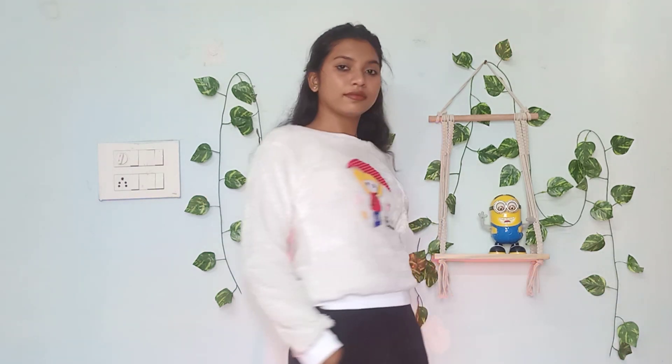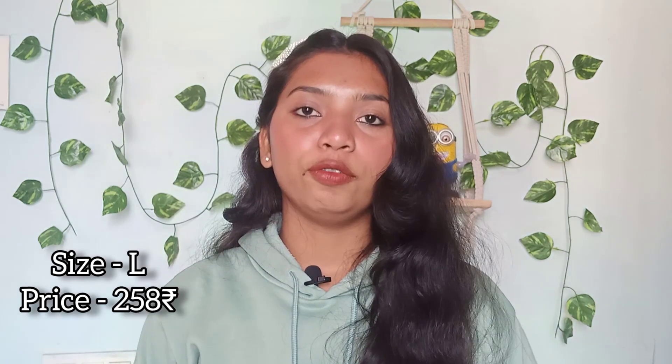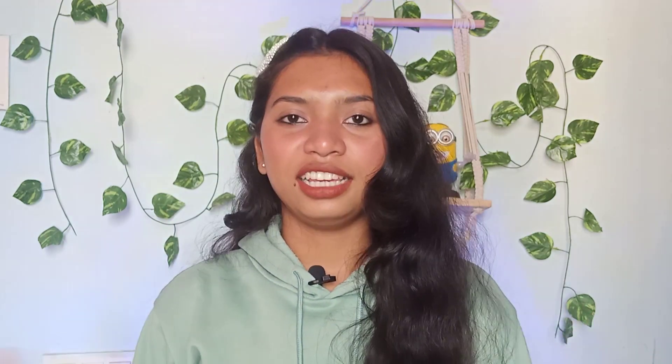I am a little disappointed because I thought I could use it in a slightly oversized way, but that didn't happen. The price is ₹258. I like this product — for winter wear, ₹258 is a big deal because I don't think you'll find something like this at that price.